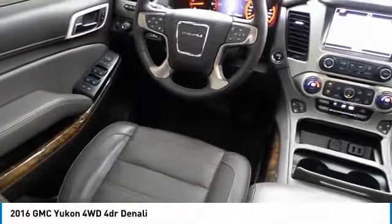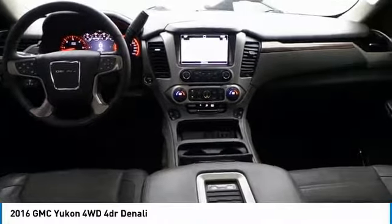This beauty is sure to make you the talk of the neighborhood. So call or drop in for a test drive today. Have a great day.